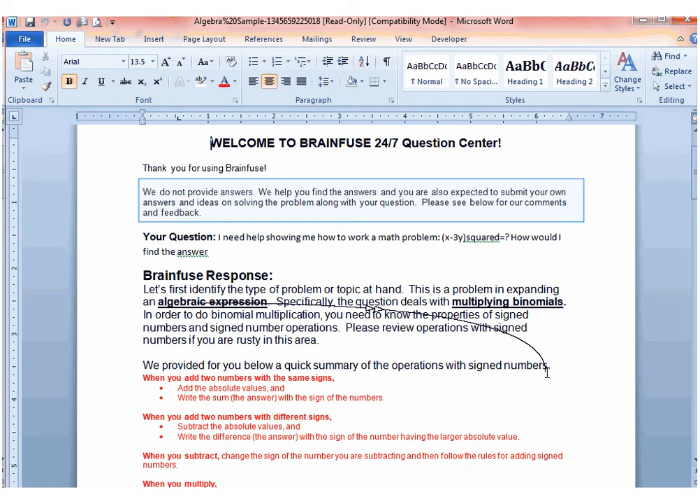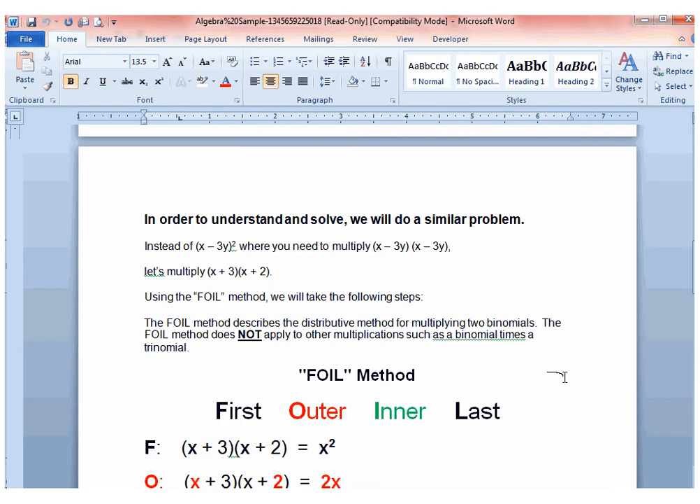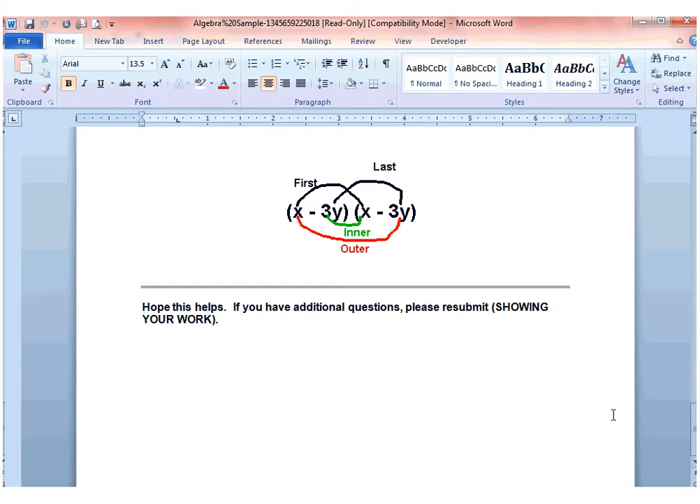As this sample tutor feedback shows, we do not provide the answers. At the end of each tutor feedback, you are encouraged to resubmit for additional feedback if you need further clarification.